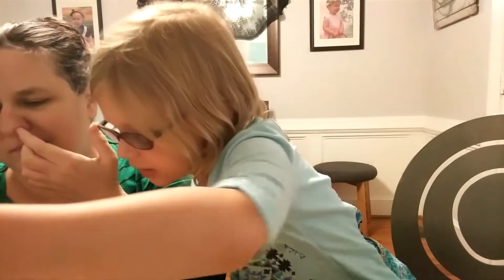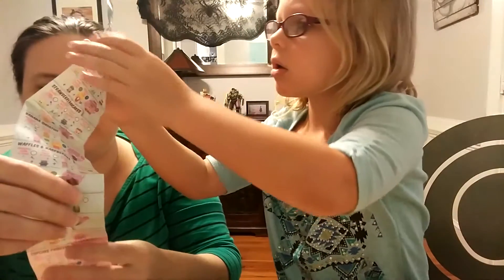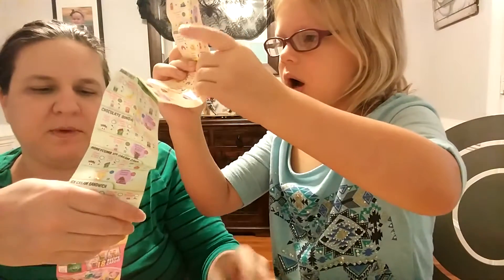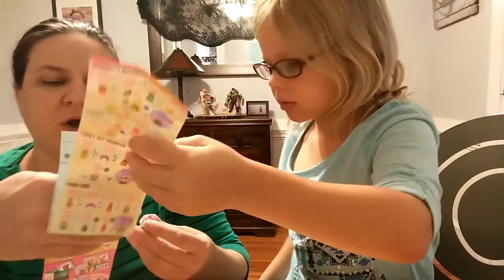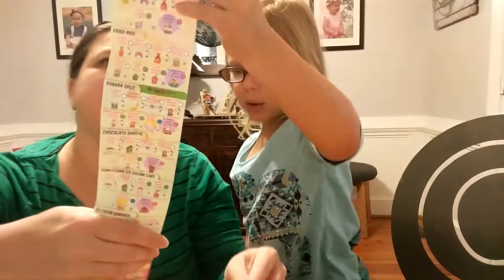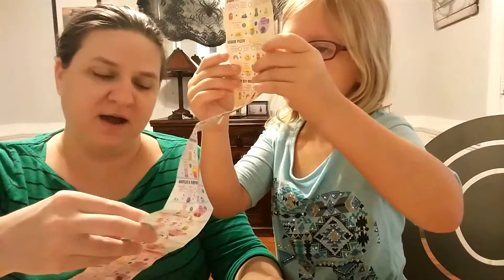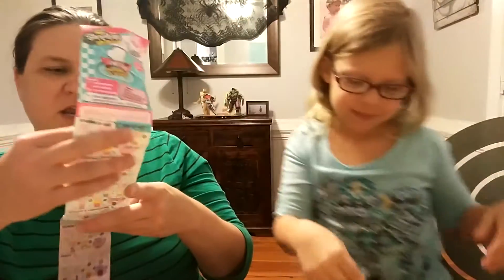This one is sweet corn. Cupcake princess — you got the cupcake princess in pink, which is an ultra rare! Ultra rare! And then my sweet corn is a common, but that's okay. I think the sweet corn is cute.